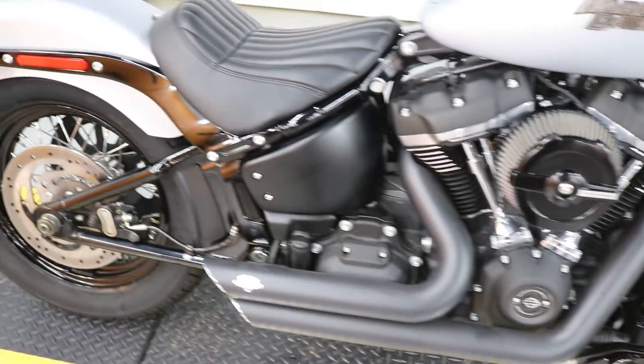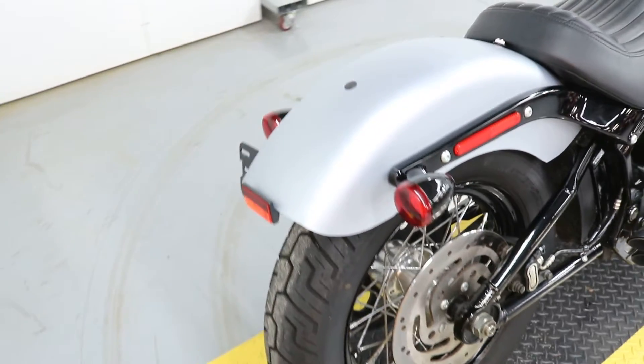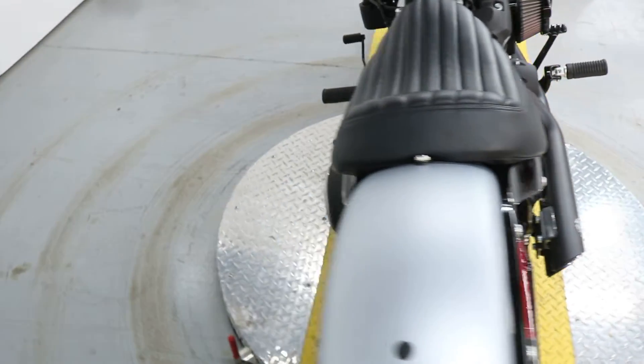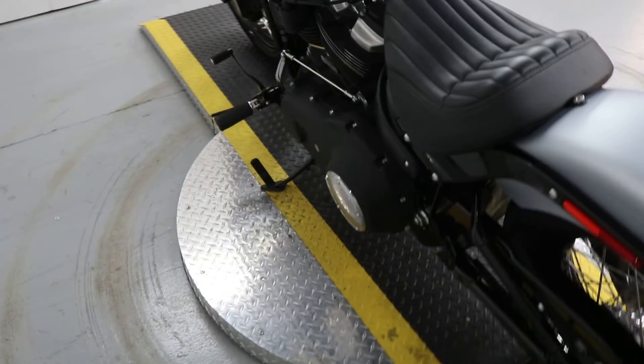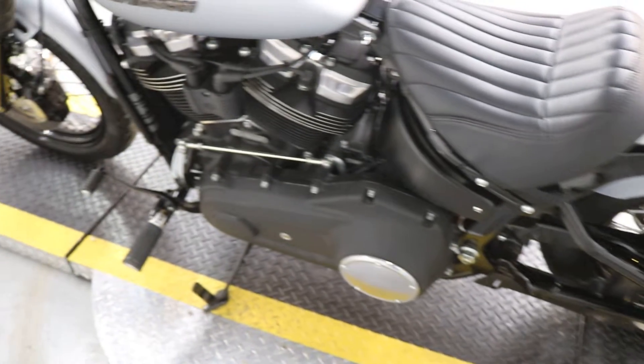Barely ridden, garage kept. There's not a thing wrong with it. It's going to get its 1,000 mile service and it's going to be ready for the next lucky owner to enjoy it.